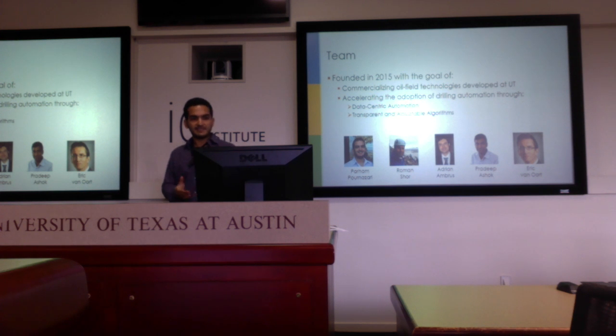The team consists of myself, two other grad students, and our supervisor Dr. Van Oort, who comes with 25 years of industry experience with Shell before becoming a professor at UT. Our goal with R5, when we started in 2015, was to push our research into the industry — basically commercializing it and bringing value to the industry.